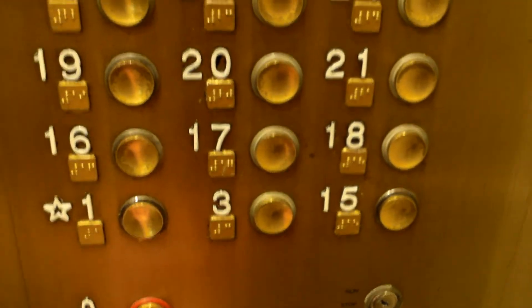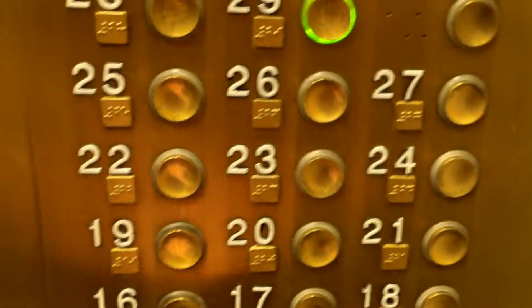Gotta hold the door. What floor would you like to go to? Seventeen. Seventeen? Thank you. You're welcome. These are the last Original Series 3 elevators.